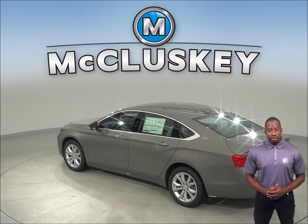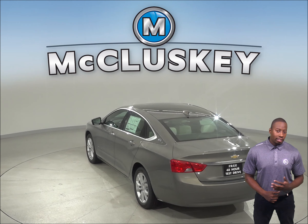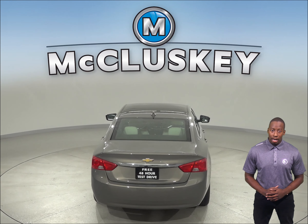For better stopping power, the Impala's brake rotors are larger than those on the Legacy. Coming from 0-60 mph, the Chevrolet Impala stops at about 10 feet shorter distance than the Subaru Legacy.